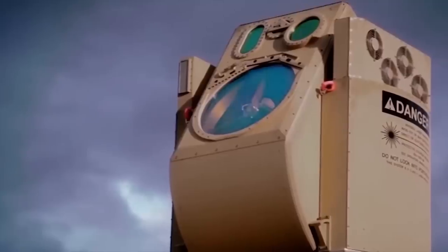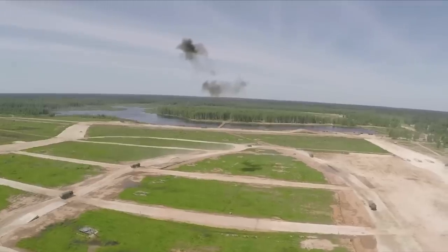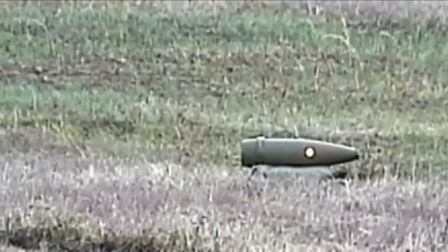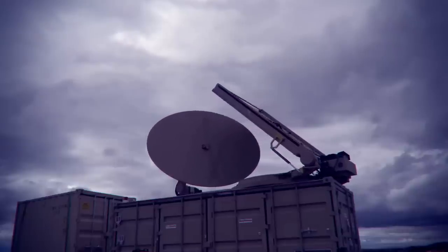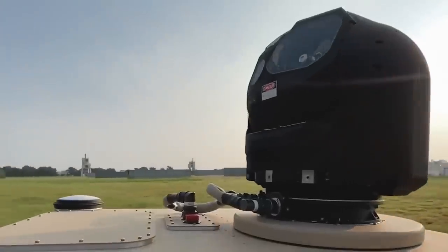With the Iron Beam, Israel is in a good position to deter possible enemies, protect its territory, and keep its unwavering commitment to national security. As this impressive laser system moves to the center of global defense, it marks a new era in military power and sets the stage for a landscape of advanced weapons that is always changing. The Iron Beam is ready to protect Israel's interests and change the way air defense technology works in the future.